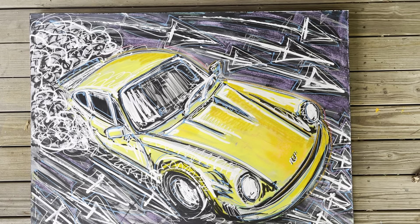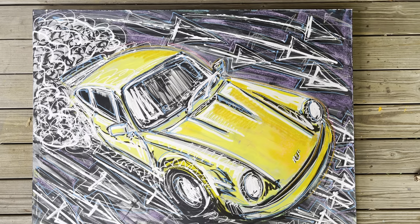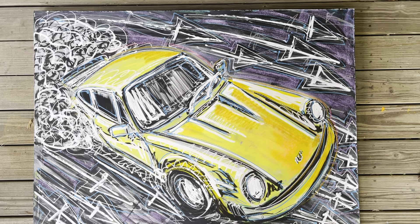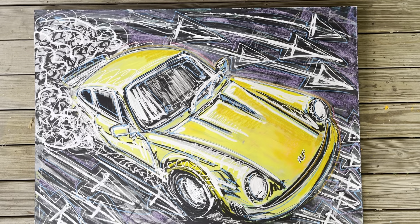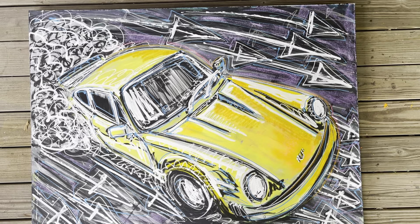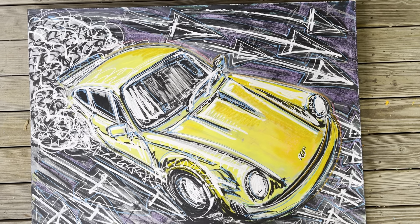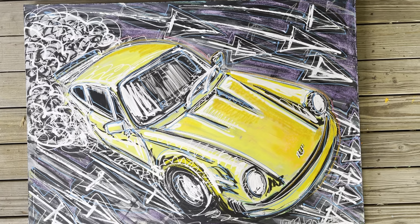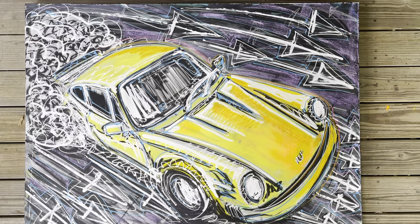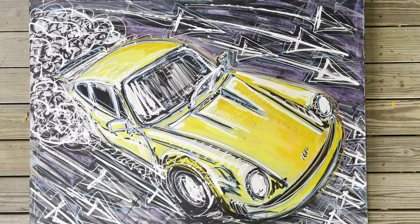Hey everybody, I'm Michael Ledwitz and I'm an automotive artist. Today we're auctioning off my 36 by 48 Porsche 911. This image is dear to my heart — it's depicting the 911 coming through a corner, power sliding with smoke coming out of the back end, doing God knows how fast. It's an incredible piece and it's entitled 'Move the Blank Out of the Way.'